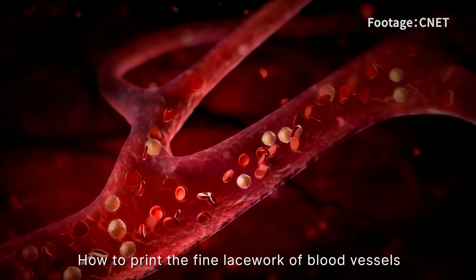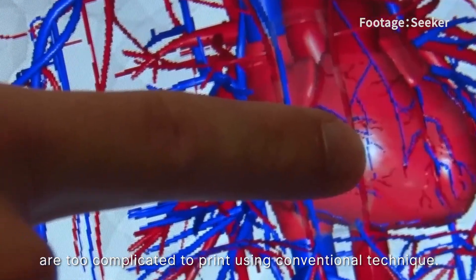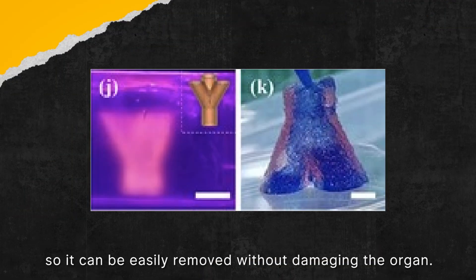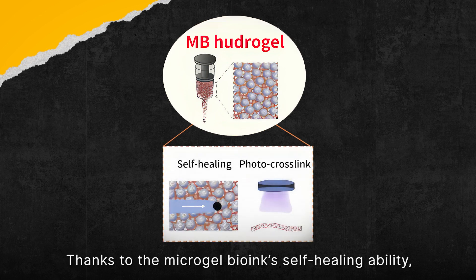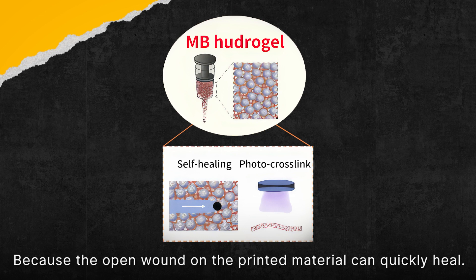How do you print the fine lacework of blood vessels with narrow channels? The slim, hollow spaces inside blood vessels are too complicated to print using conventional techniques — after all, you can't directly print a void. So instead, the scientists print a network of blood vessels with ink that can be washed away later, creating the voids. This ink can dissolve in water or other solvents, so it can be easily removed without damaging the organ. They print this ink directly into the gel-like organ structure freshly made from the first stage, and they must do it quickly before the micro-gel forms a solid structure. Thanks to the micro-gel bio-ink's self-healing ability, they can do this without worrying about damaging the structure, because the open wound on the printed material can quickly heal.